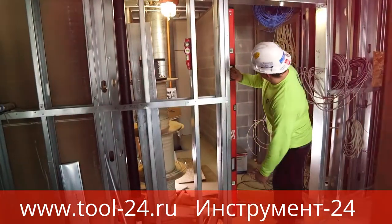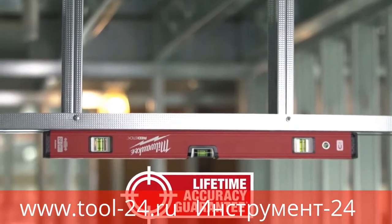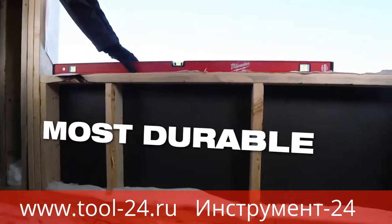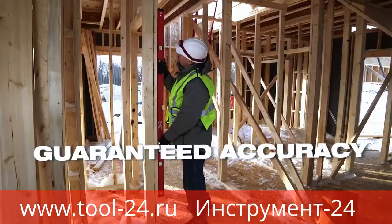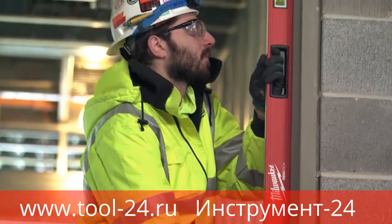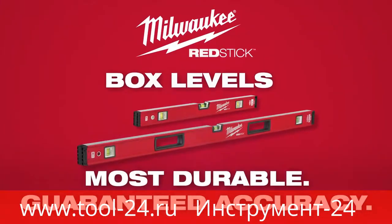We are confident in our Red Stick Levels, and we back them with a lifetime accuracy guarantee. Experience the most durable box levels in the industry, delivering guaranteed accuracy every single time. Milwaukee Red Stick Box Levels.